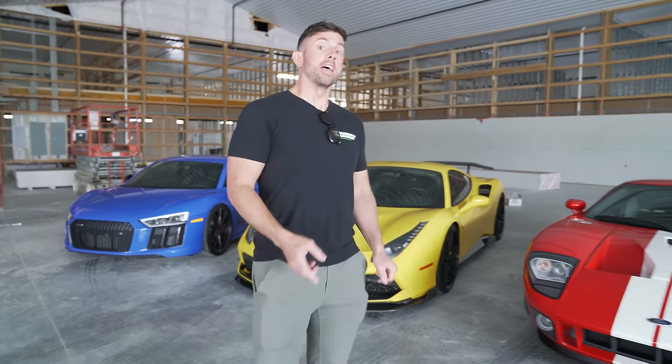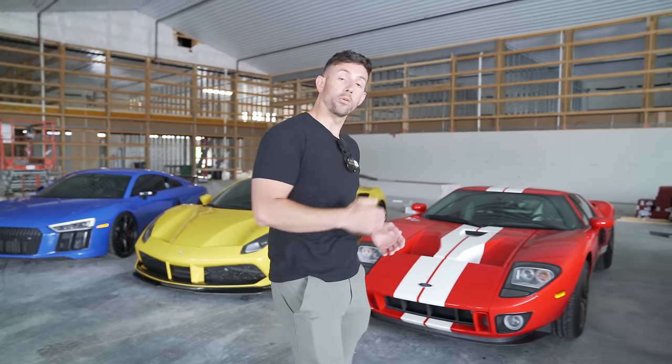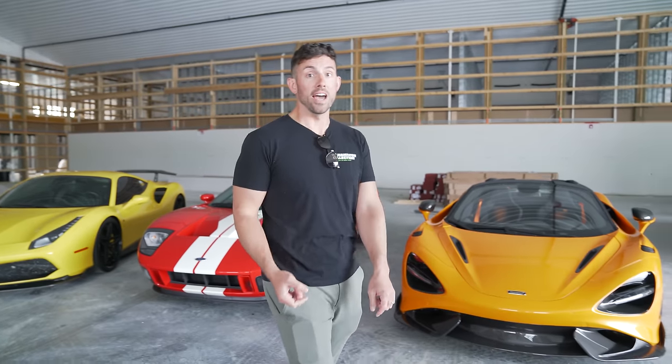Today we're going to be talking about how much you should make before you buy your first supercar, and then how much you should be making as you progress up in the supercar chain. Take it from a guy that owns over 20 million dollars worth of cars and 25 plus super and hypercars — there's going to be a lot of awesome information.